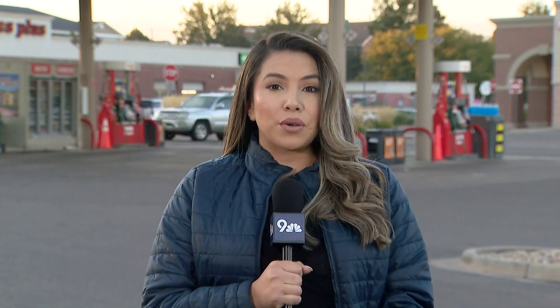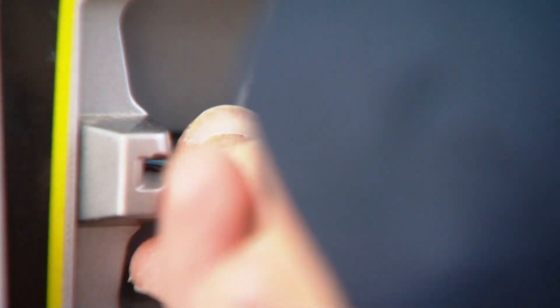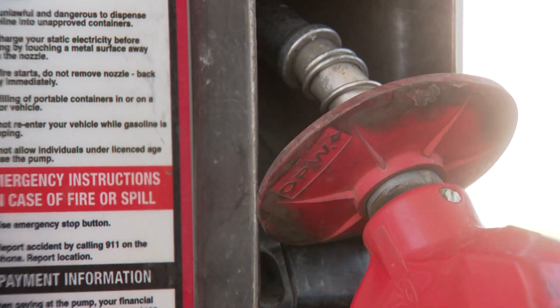It is a simple, tiny hole that you probably won't even notice. Police say what scammers are doing is drilling a hole in the sensor where you tap your card to pay. This is what police say you should be on the lookout for — Aurora police say that damaging the tap-to-pay option forces you to swipe or insert your card instead.